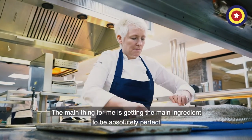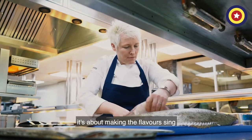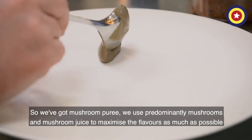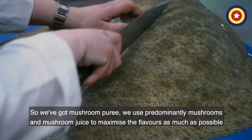The main thing for me is getting the main ingredient to be absolutely perfect, and really making the flavour sing. So we decided to pair it with mushrooms — we've got mushroom puree, and we use predominantly mushrooms and mushroom juice to try and maximise the flavour as much as possible.